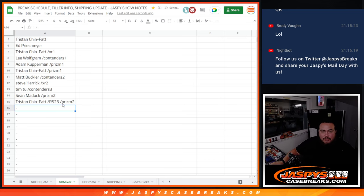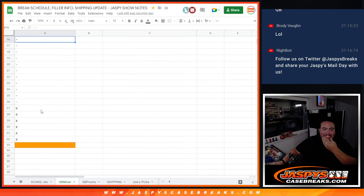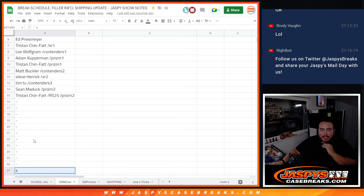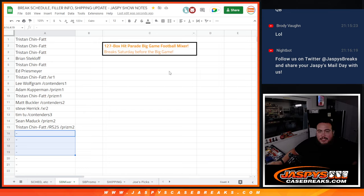I appreciate you guys — we're pretty much halfway there. We've got to sell a couple more spots straight up, which I feel like we will as we get closer to the big game. If we keep knocking out these fillers — another Prism filler, that's two spots; a Contenders filler; an XR filler — we've now got like four spots, and we're going to easily fill this up by next Saturday. Appreciate you guys, JaspiesCaseBreaks.com.